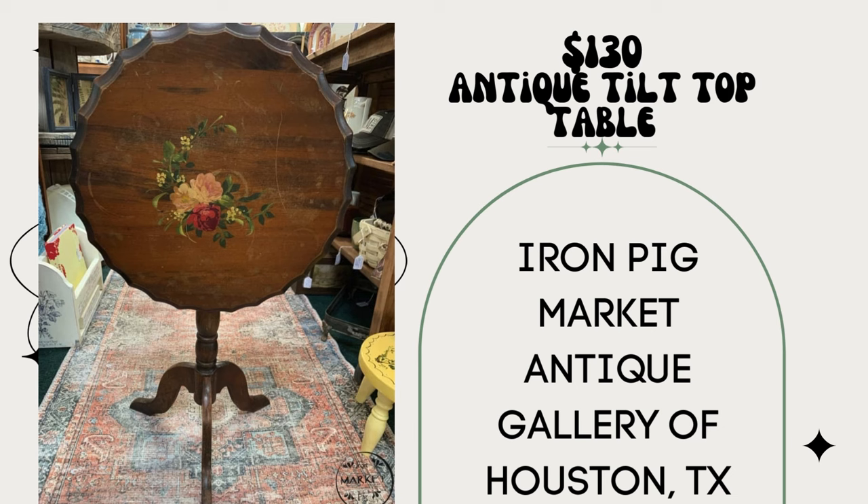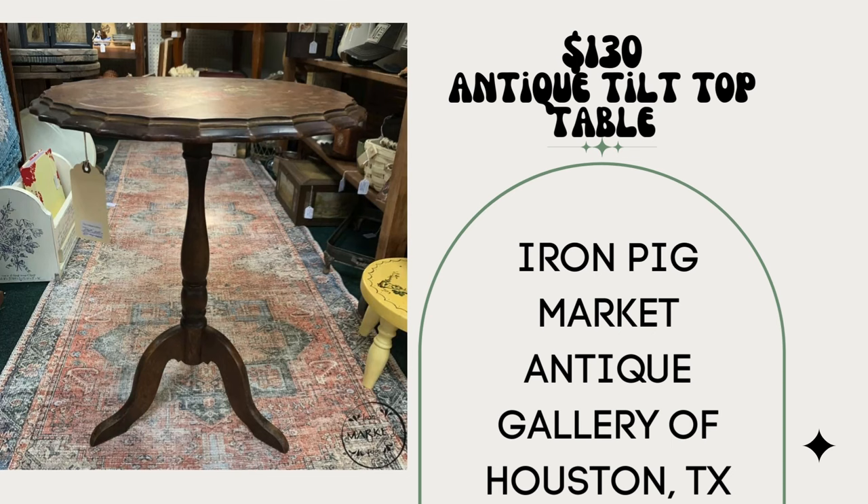I sold this sweet antique tilt top table with hand-painted flowers for $130. I bought it for $7 — oh my goodness, that's crazy. I thought long and hard about keeping it. My booth is Iron Pig Market, located in Antique Gallery of Houston. That is beautiful.